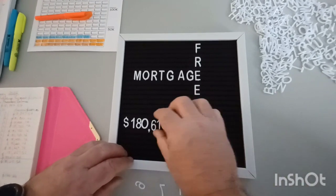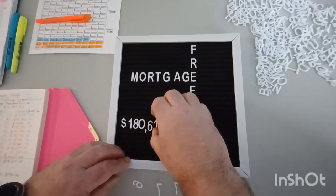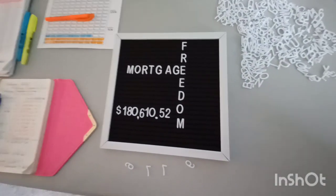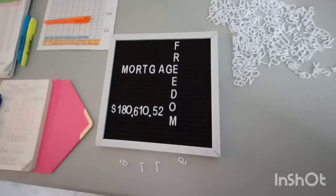Drum roll please! And we'll just clean that up a little bit so the numbers look great. Ta-da! I can't believe we got here, can you? It's amazing. So proud. Look at that — all the hard work.